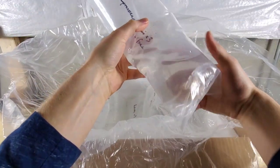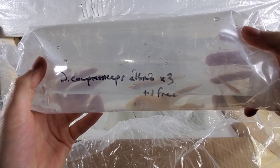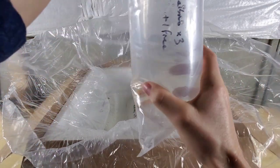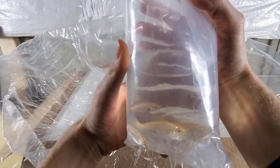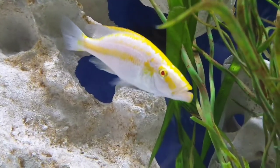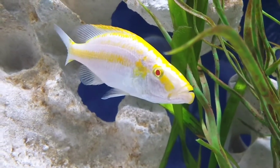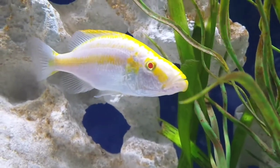First up we have the Dimidiochromis compressiceps albino. I ordered three of them, but he gave me a free one — that's nice. These fish actually aren't even for me; I split this order with a buddy to save money on shipping. These fish look like they're doing very well. Here's some b-roll footage of an older version of this fish — I may have to get some of these for myself now.